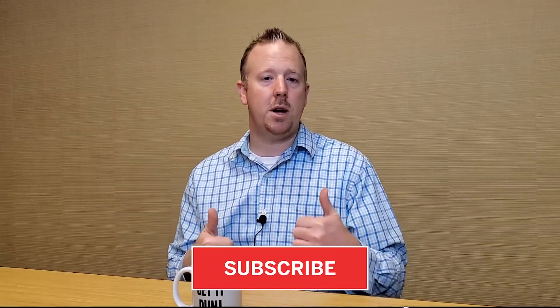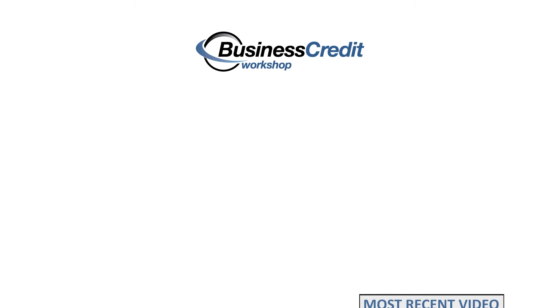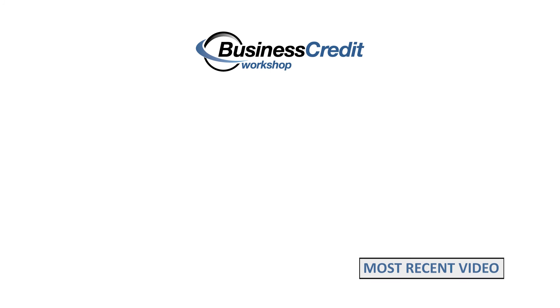If you like this content, hit the thumbs up. If you have any questions, let me know in the comments below. I'll also link to an article on my blog at businesscreditworkshop.me that goes into this in more detail. Don't forget to subscribe so you'll be notified when the next video comes out. I'll see you next time.